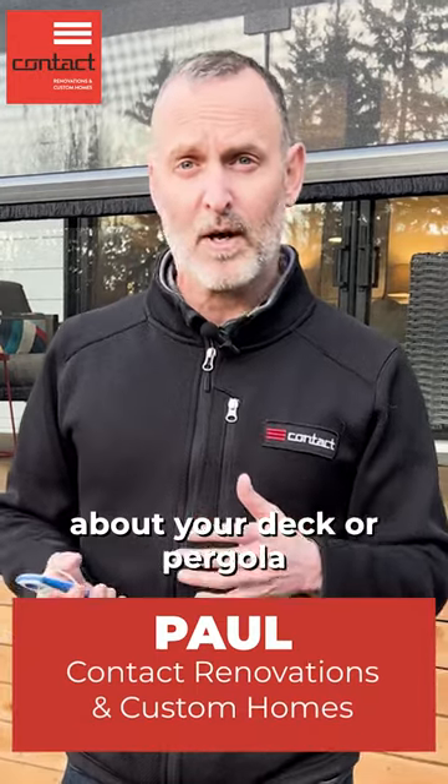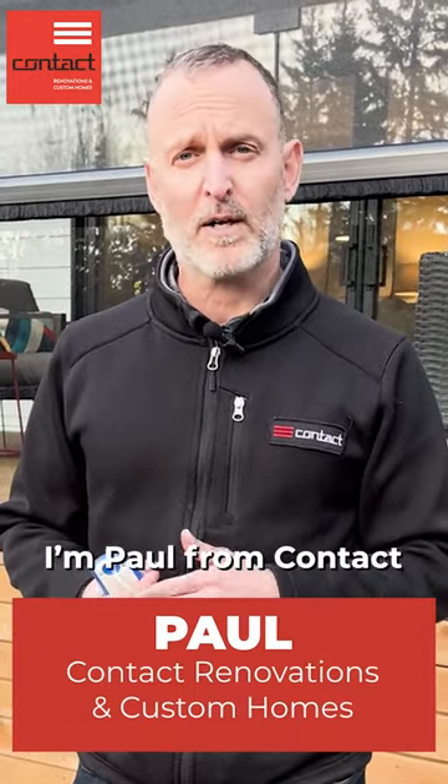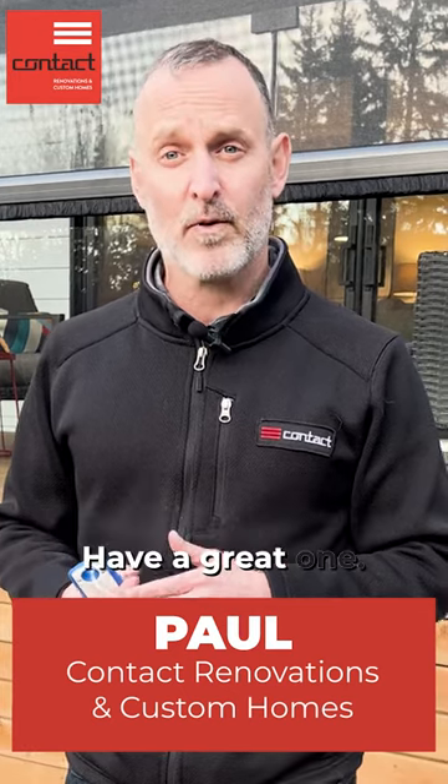If you have questions about your deck or pergola and what to do and what options to include, please do reach out. I'm Paul from Contact Renovation to Custom Homes. Have a great one.